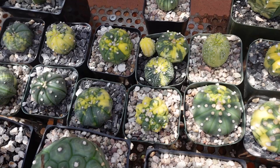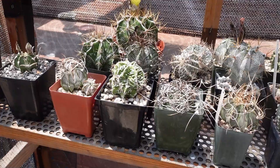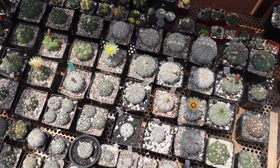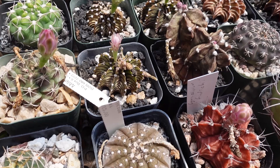There are more cultivars on display, including a kiko form with segmented ribs. Over in another section there's a random collection of Ariocarpus.